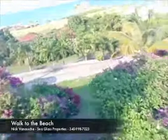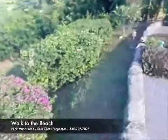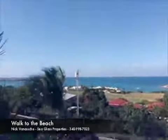Kind of show you this area down here — you could put a pool. Great pool, great views.